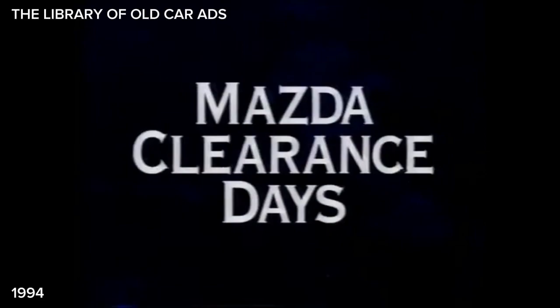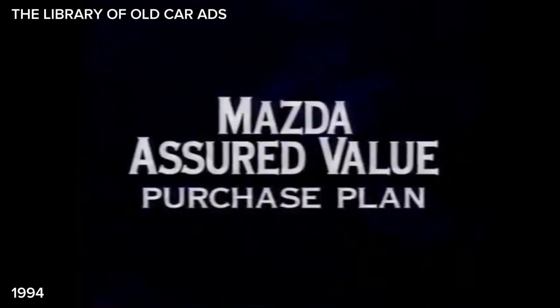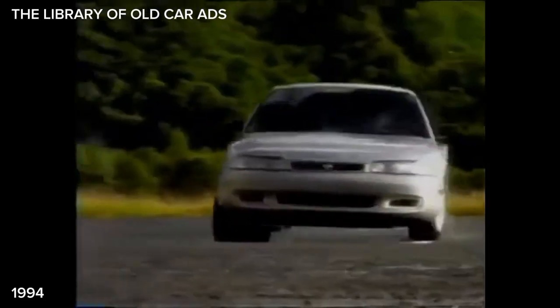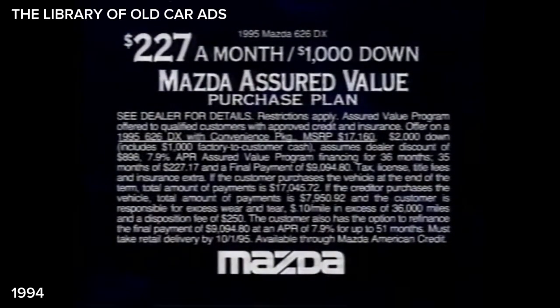Mazda clearance days are here. Buy a Mazda 626 DX sedan while you can still take advantage of the Mazda Assured Value Purchase Plan and pay just $227 a month. 35 months later, return, refinance at the same great rate, or pay off the balance. Mazda clearance days — miss this and you miss the chance to get a Mazda 626 for just $227 a month.